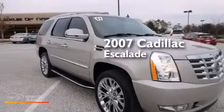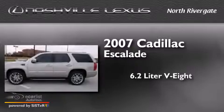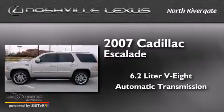This is a 2007 Cadillac Escalade. It has a 6.2-liter 8-cylinder engine, an automatic transmission, and all-wheel drive.